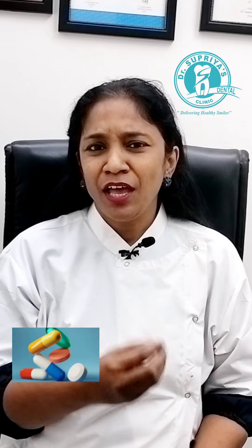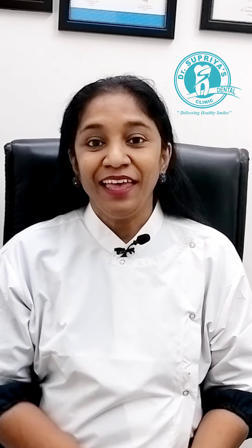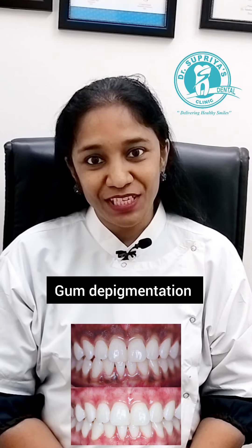This could be a result of genetics, certain medications, or lifestyle factors. For aesthetic reasons, these gums can be turned into pink gums by a procedure called gum depigmentation.